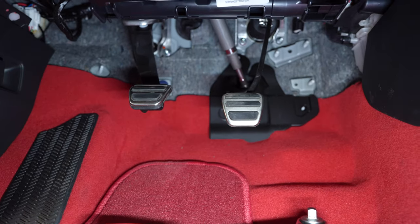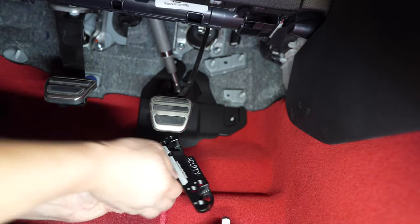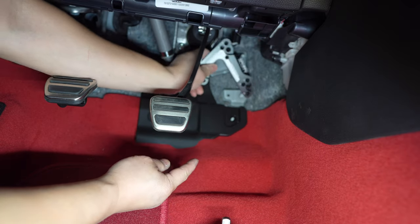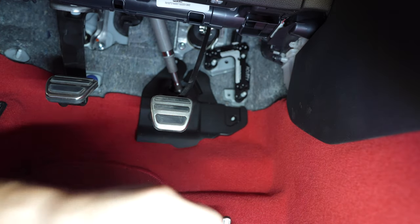It goes back into the factory location right here — very simple. You use the factory 12 millimeter hardware and torque it down to 10 foot-pounds. So the Acuity pedal relocator gives you three positions to suit your preference. Position A allows you to move the pedal up 15.5 millimeters. Position B allows you to move it up and over to the left 11 millimeters. Position C allows you to move it left and down 11 millimeters. So it gives you a little bit of adjustment you can do.